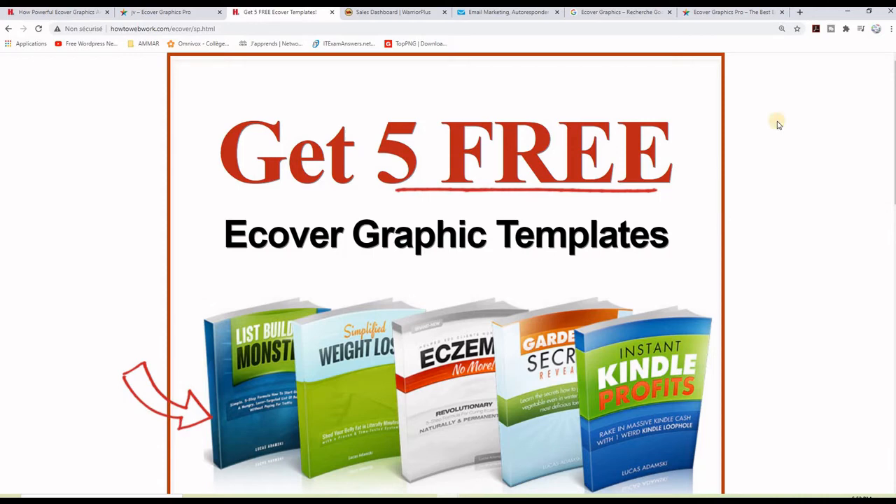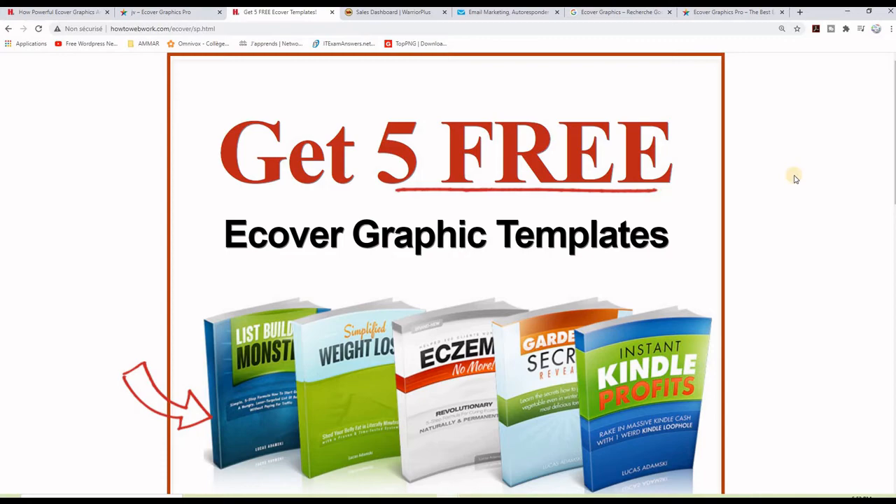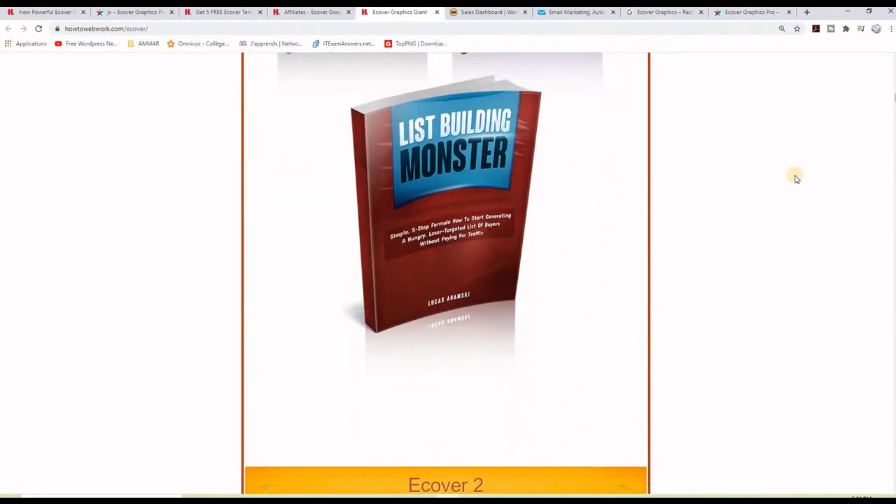For all these reasons I am giving away these five free ecover graphic templates for ebooks. I will give you the PSD and PNG versions so you can edit the ecover templates as you like. I will leave a link in the description to this page here where you can go ahead and download the templates, and also you will see a one-time offer if you want to grab it.